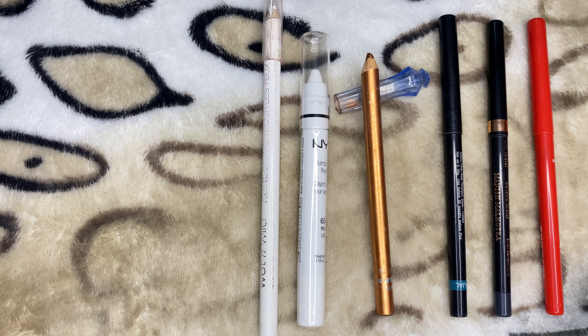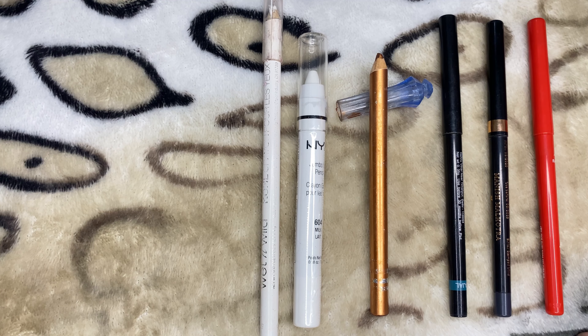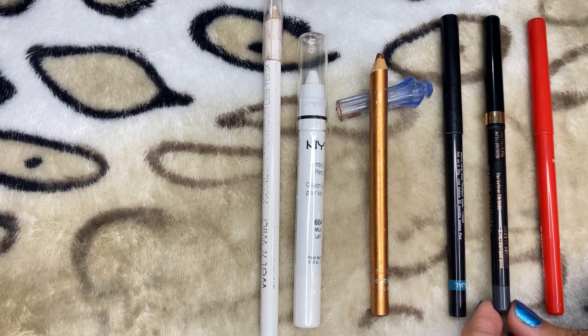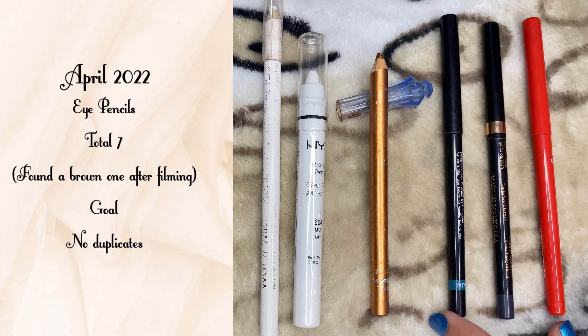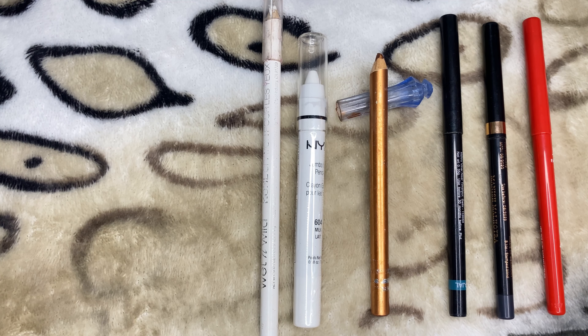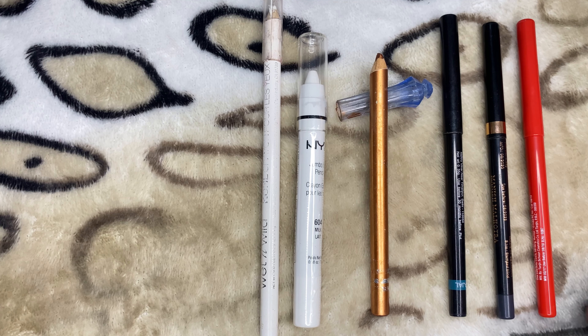For eyeliner pencils, I have six of them — two white ones, one coppery bronze, and three in black. One black leans a bit charcoal and is actually called Charcoal, while the other two are true blacks. My goal is not to have any duplicate colors, so I'd like to only have one eyeliner pencil per shade.